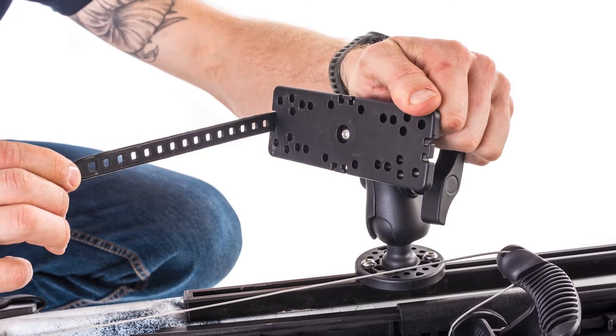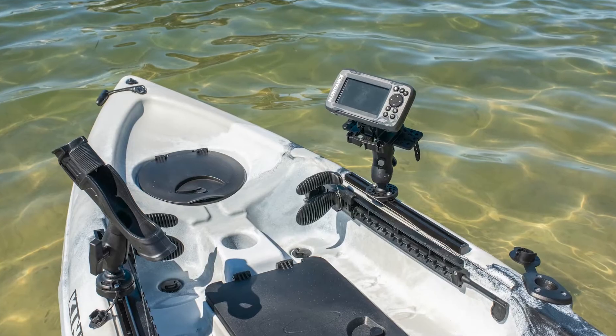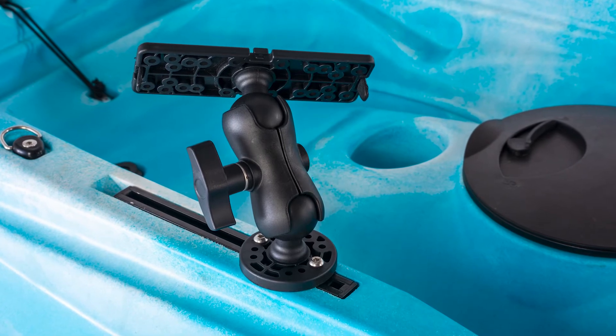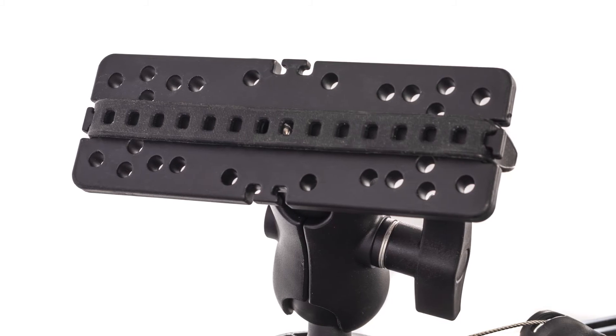Want to turn your King's kayak into the ultimate fishing vessel? Then you need the Adventure Kings adjustable fish finder mount. It suits many popular 4.3 inch screen fish finders and comes with a double socket arm, 63 millimetre round base and multiple pre-drilled holes to suit many different fish finders on the market.